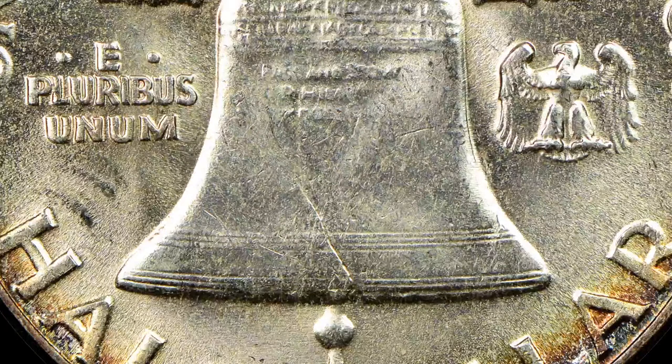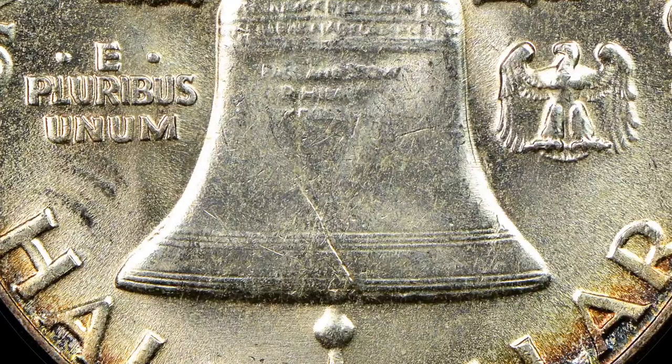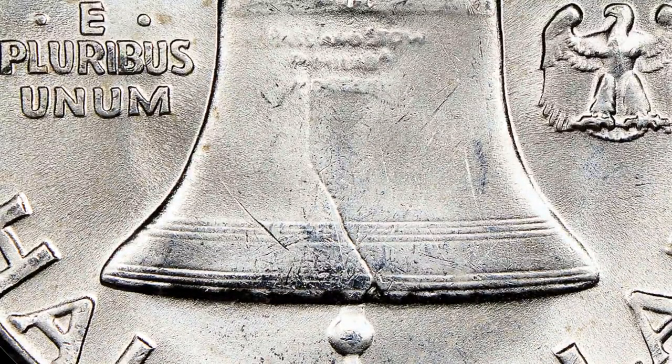Look at this one. When you're looking at the left side of the coin — the left of the giant crack — you see flatness and ill-defined lines at the top and the bottom, specifically at the bottom. The bottom isn't there at all. It's almost completely obliterated, not struck up well at all. Let's take a different coin. This is another non-full bell line example. This is a D-Mint.